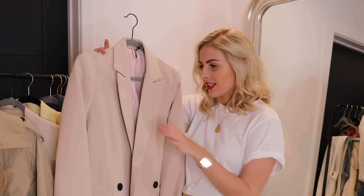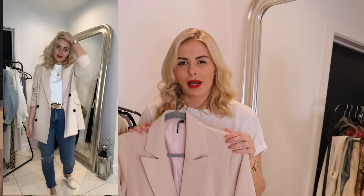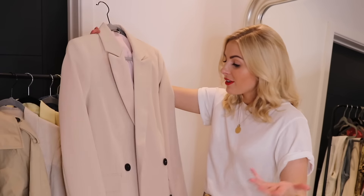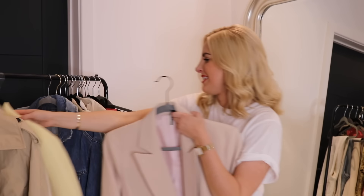I sized up to a size 12 in this one for a more oversized fit — though if your style is more tailored, take your normal size. I really like these blazers and think they're a great throw-on for when the weather is undecided.